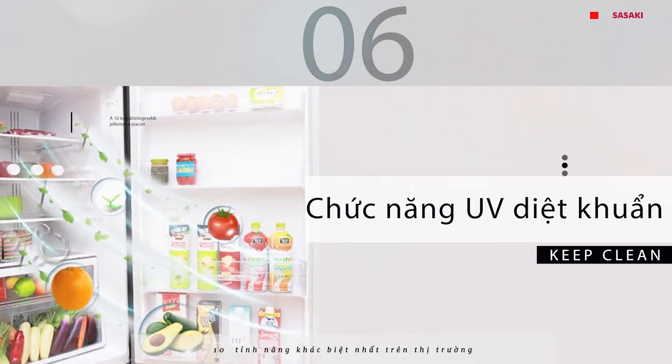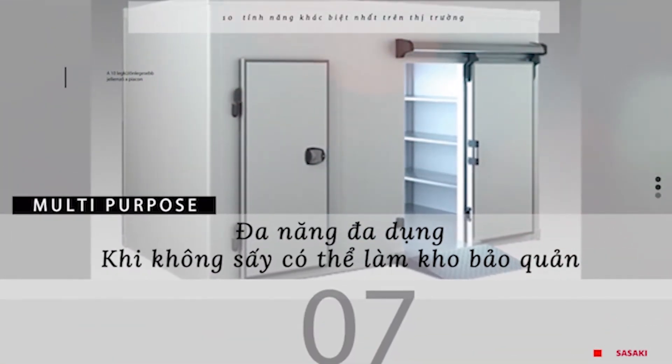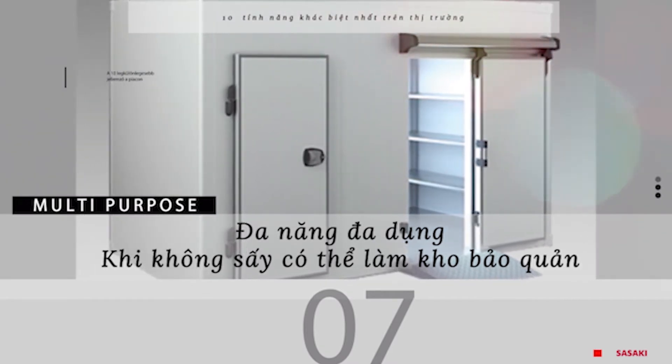UV disinfection function for quality assurance and good hygiene. Multi-use, multi-purpose, multi-functional — when not used for drying, it can be used as a storage warehouse.